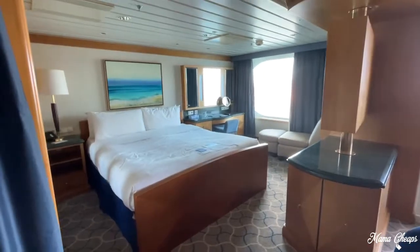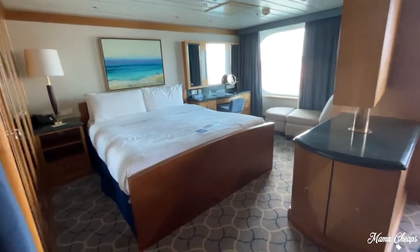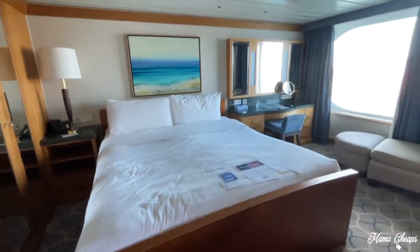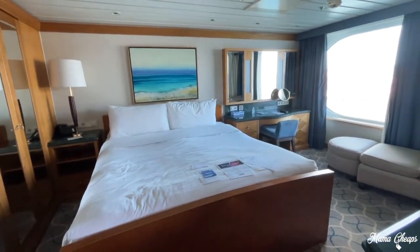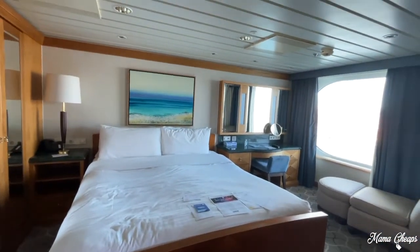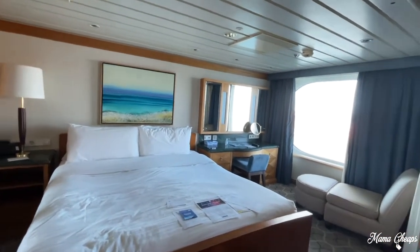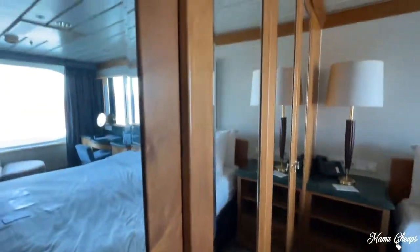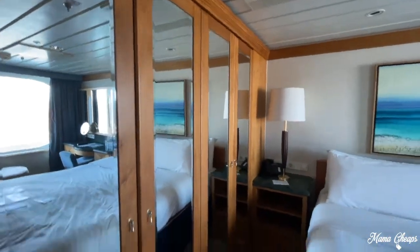Here's the bedroom area — a nice big bed with a pillow top mattress. Sometimes cruise ship mattresses are horrible. We had a balcony room on Anthem of the Seas a few years ago and it was like laying on a plank of wood — it was horrible. This feels a lot softer. These are all closets, and the closet over there has a safe in it.